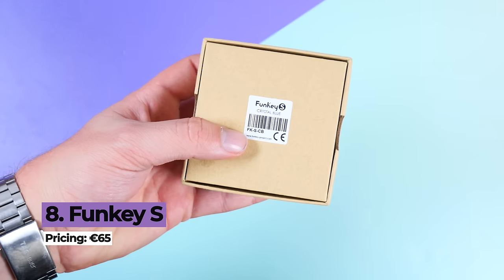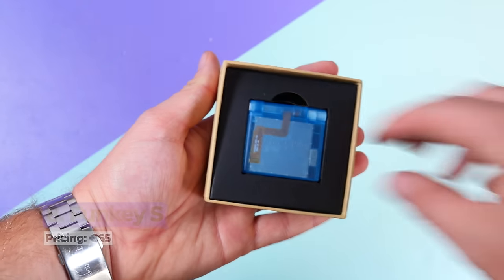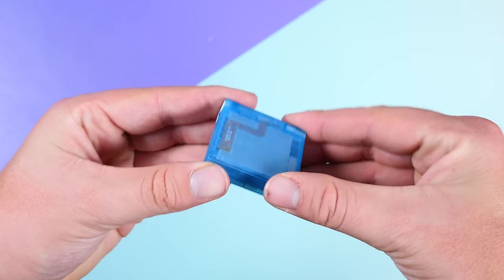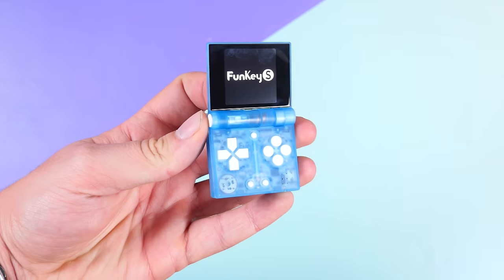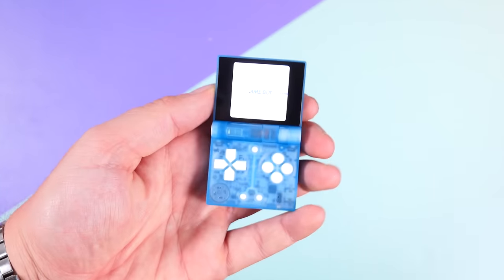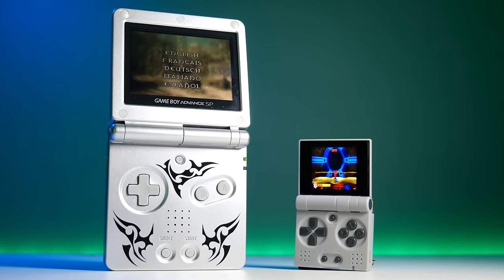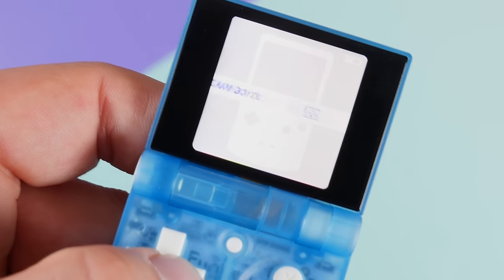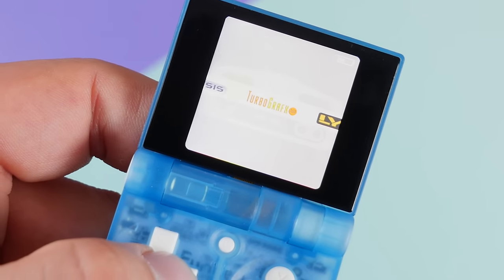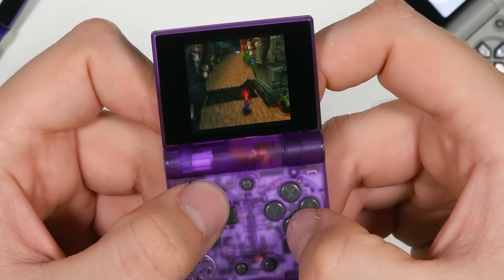The Funky S was featured in last year's best retro handheld video and again this year because I love it, and I want to see more of these miniature handhelds on the market next year. It's basically the world's smallest clamshell handheld, designed by a small team of passionate handheld fans. At just 65 euro, it makes a great gift or small treat for yourself this Christmas. To my surprise, it can emulate most retro games up to and including PlayStation 1, allowing you to play Crash Bandicoot quite literally on your keychain — something I didn't think I would ever say.